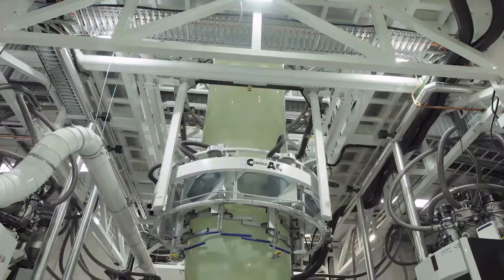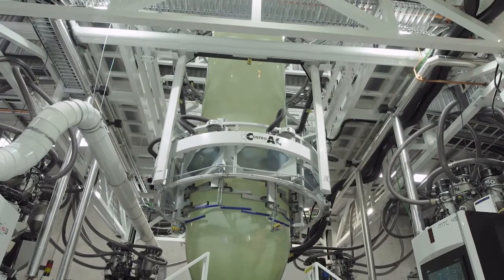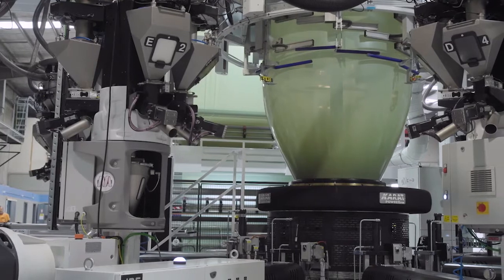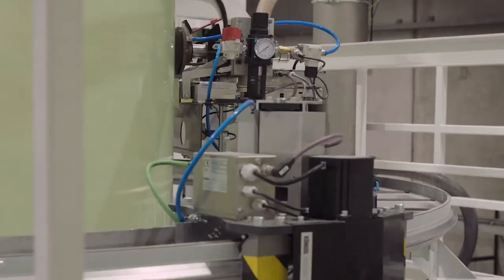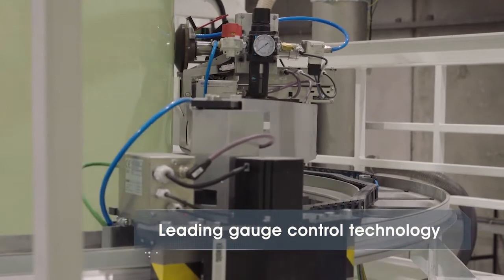This machine has very sophisticated control systems throughout in terms of the way it manages the output of the machine to really produce product that's meeting a very tight spec for our customers and for the markets that we serve. And one of those aspects is how we control the thickness of the film.